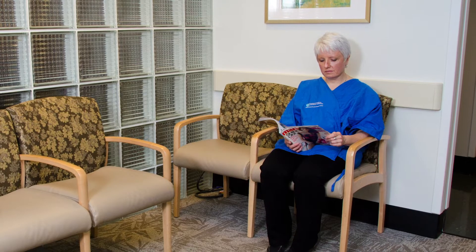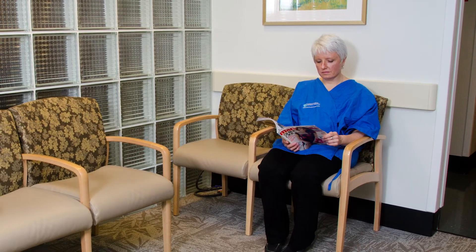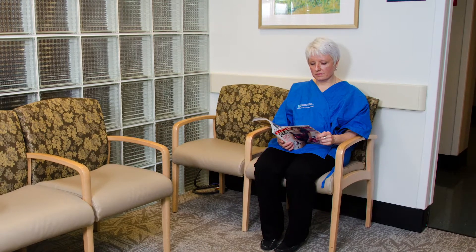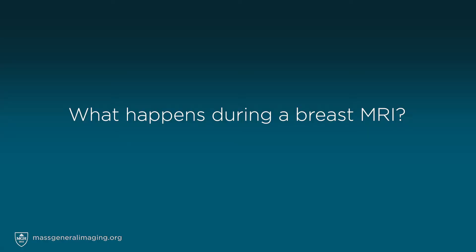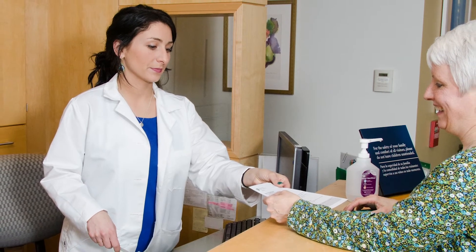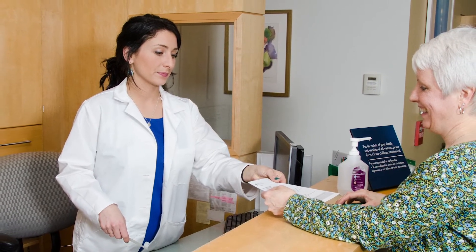We know that getting a breast MRI can be very stressful for many women. Please tell us your concerns so we can work together to make you as comfortable as possible. When you check in, you will fill out a form and make sure it is safe for you to have an MRI. You will change into a hospital gown, which is the safest way to be sure we get the best images. We will then review your paperwork and start an IV for the contrast.